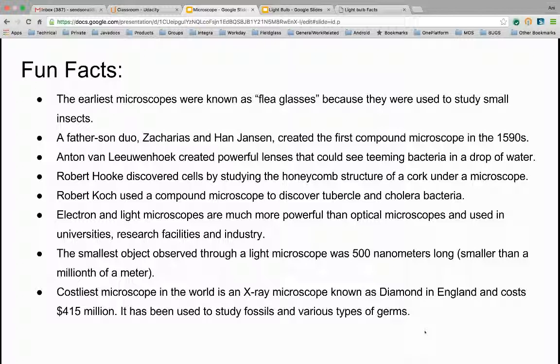Electron and light microscopes are much more powerful than optical microscopes, and are used in universities, research facilities, and in the industry today. The smallest objects observed through a light microscope was 500 nanometers long — smaller than a millionth of a meter. The costliest microscope in the world is an x-ray microscope known as Diamond, in England, and costs $415 million.